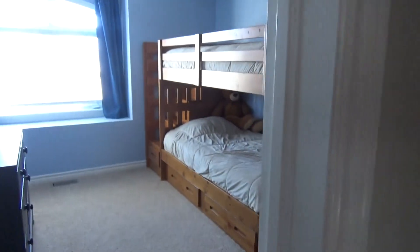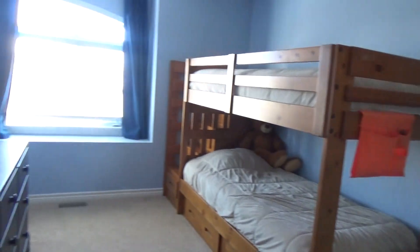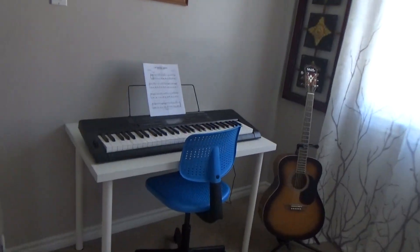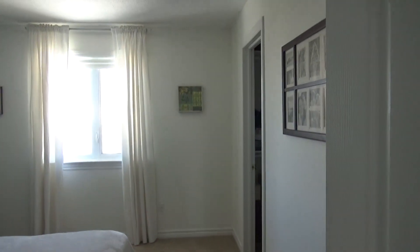Upstairs we have the little brother's bedroom, a nice closet right there, and the little sister's room. There's also a little nook for reading. Then we have the bathroom — a nice bathroom — and a spare room here for guests, with a closet.